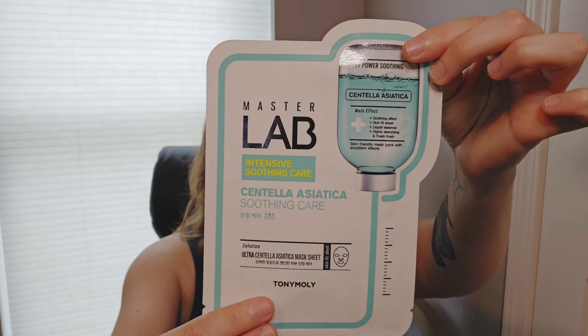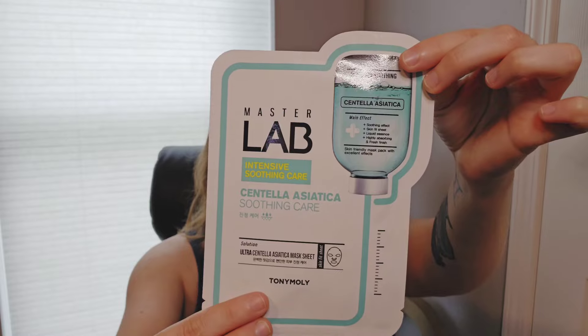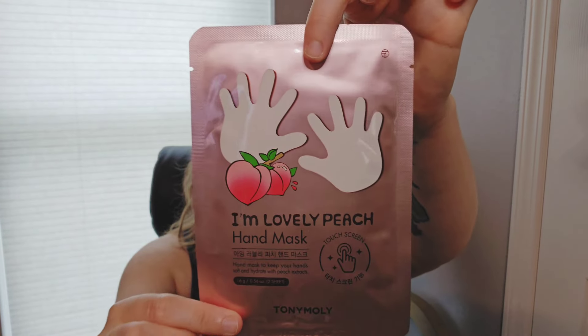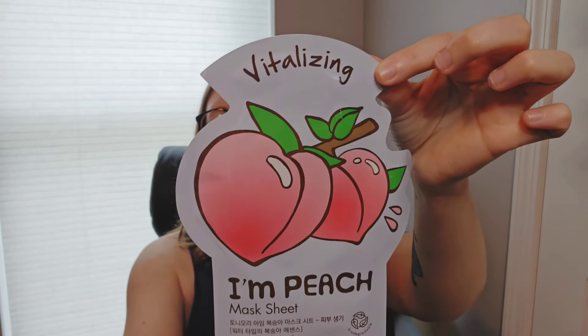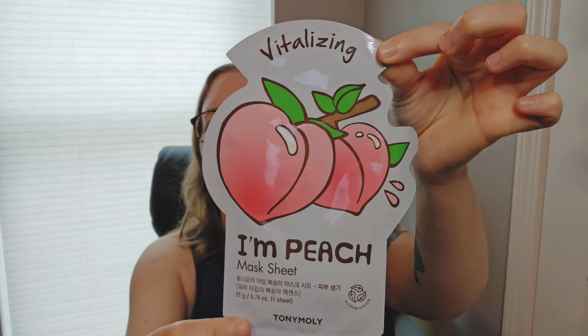I got another Master Lab Intense Soothing Care Face Mask, a lovely peach hand mask — I would definitely need that after doing my yard work today — and an I Am Peach sheet mask. Just going to be all peached out today.